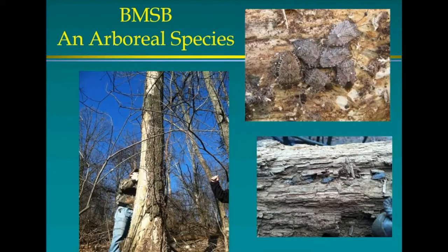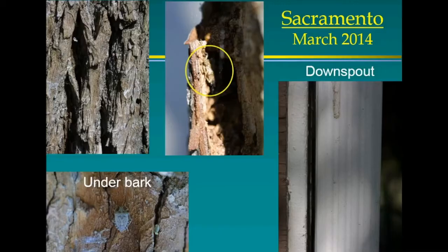They are an arboreal species — they like trees. Unlike other stink bugs that overwinter in weeds and debris on the ground, these overwinter in trees and feed mostly in trees. If you pull the bark back you can find them. In March 2014 they were starting to come out but I could still find them just by pulling back a big piece of bark. They get between downspouts and really like crevices on the outside of the house.